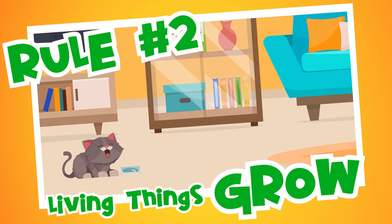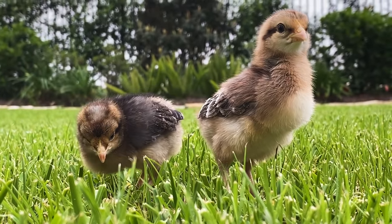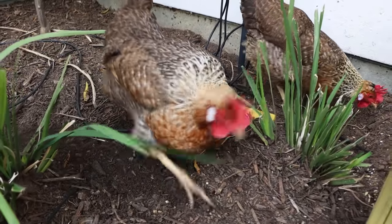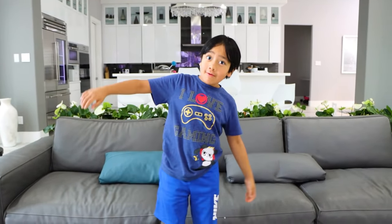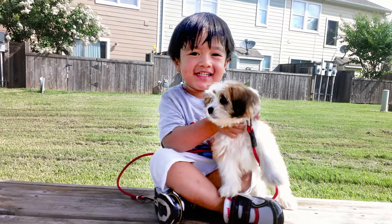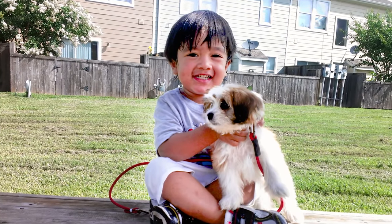And now, rule number two: living things change and grow over time, just like my chickens. They grew from baby chicks to full adult chickens. I'm a living thing, so I'm also growing and changing. A long time ago I was just a baby, but since I'm a living thing I change over time. At first I was just a baby — now I'm growing up and I'm a lot taller.